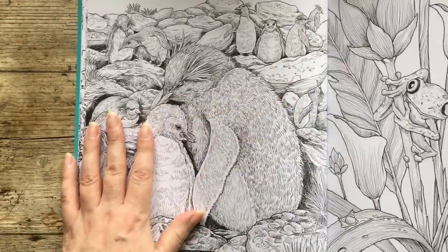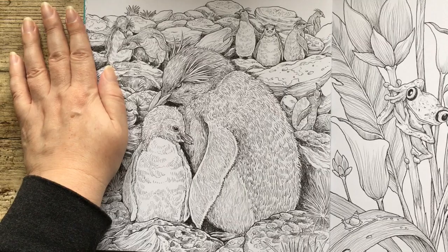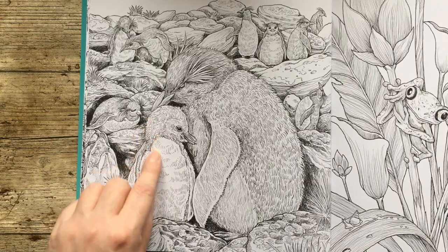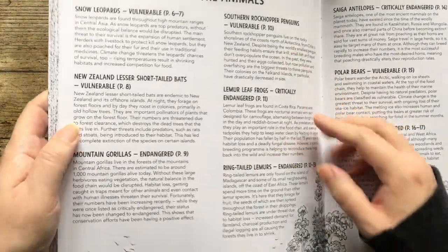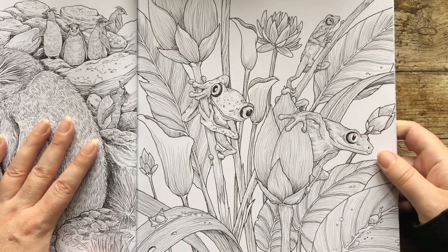So this is the Southern Rockhopper penguins. Love penguins — so cute. And this is the little baby one. Also, because it does give the names at the back, it means you can look up what they look like in real life and get your pictures looking quite accurate.